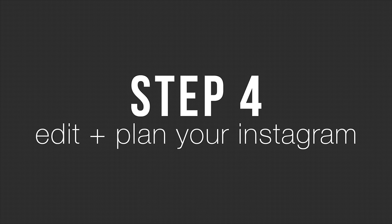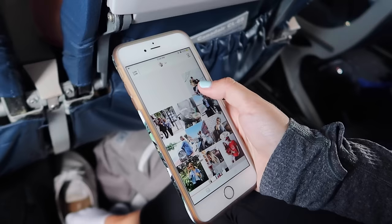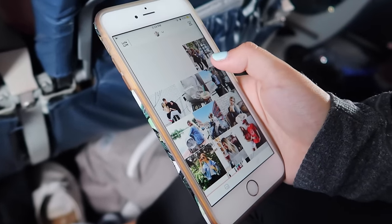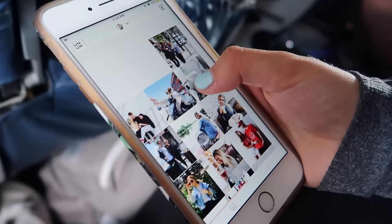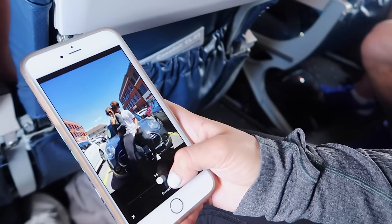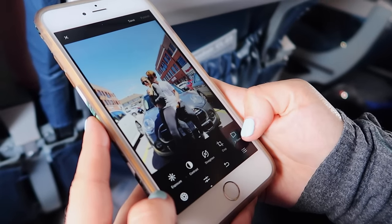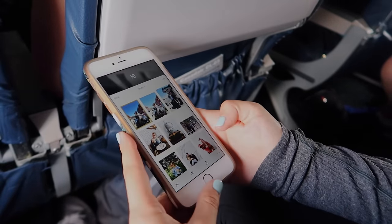Step four is edit photos and plan your Instagram. That is a big favorite pastime of mine, so I went on the app Unum and I had some pictures that I took from the trip I was on, and I was just moving them around, seeing how I liked how they looked together. Then I also went ahead and edited some photos, maybe ones I took on my way to the airport, and it's fun and relaxing. You have them ready to go once you land.